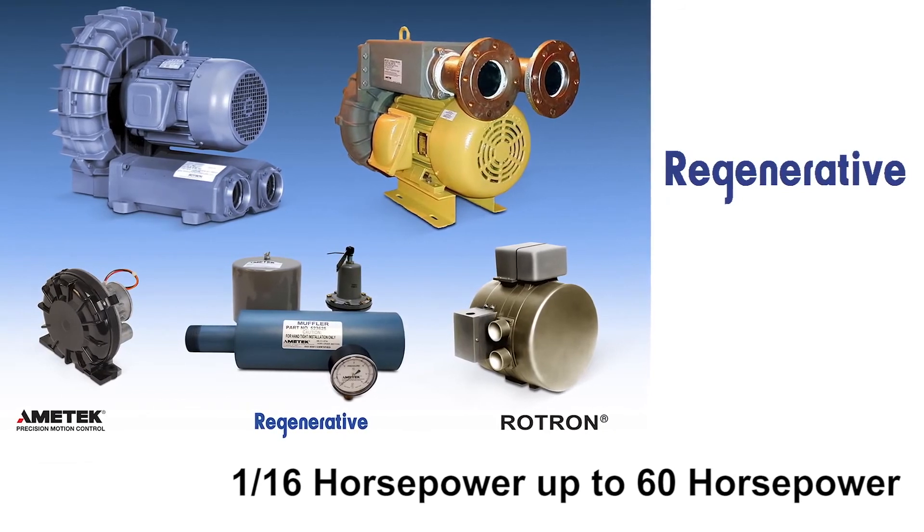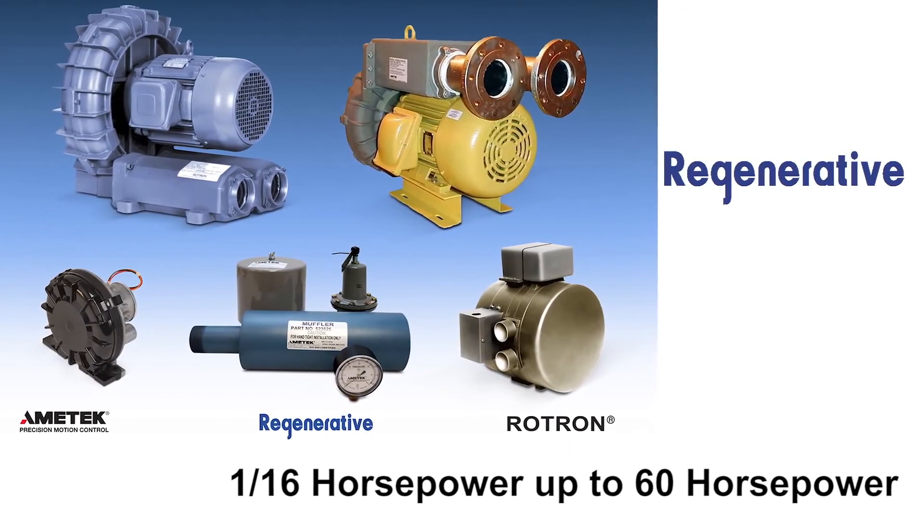Our second Rotron product line is a complete line of industrial regenerative or side channel blowers. These blowers are driven by AC induction motors and are also designed and known for their high level of reliability. The Rotron regenerative blowers range from a 16th horsepower up to 60 horsepower.